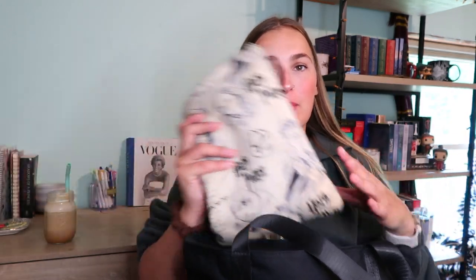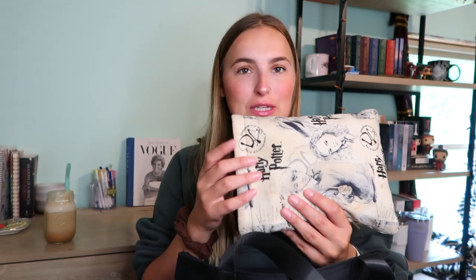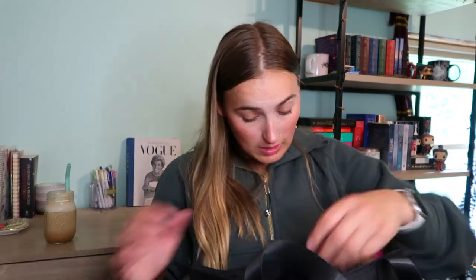Next I have a book — yes, I do carry a book with me, that's just how I am. I'm currently reading 'Unravel Me,' which is book two in the series. I have it in my book koozie that I got off Etsy. At the top I also have my Lululemon belt bag — I just throw it in there.